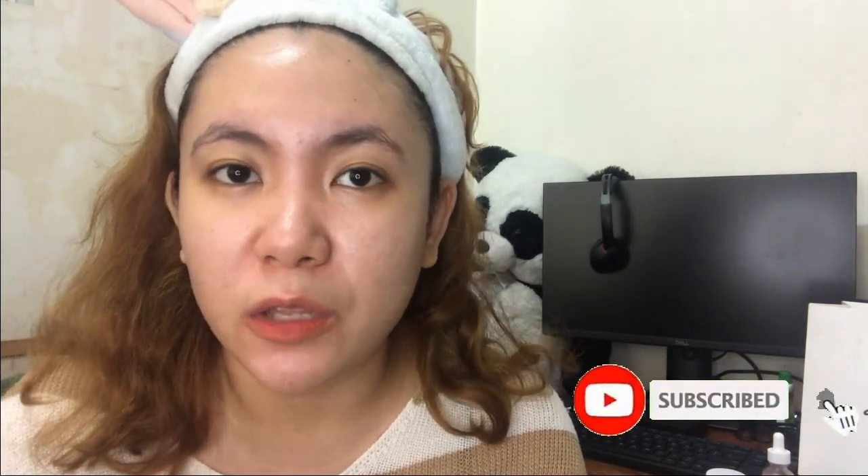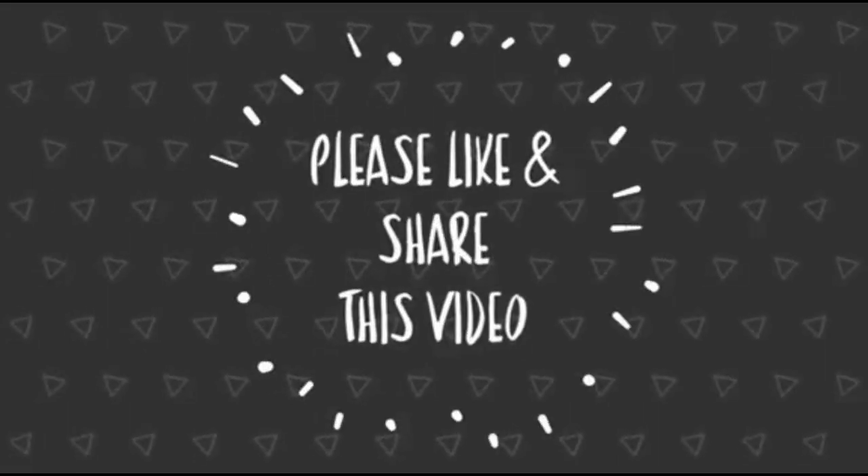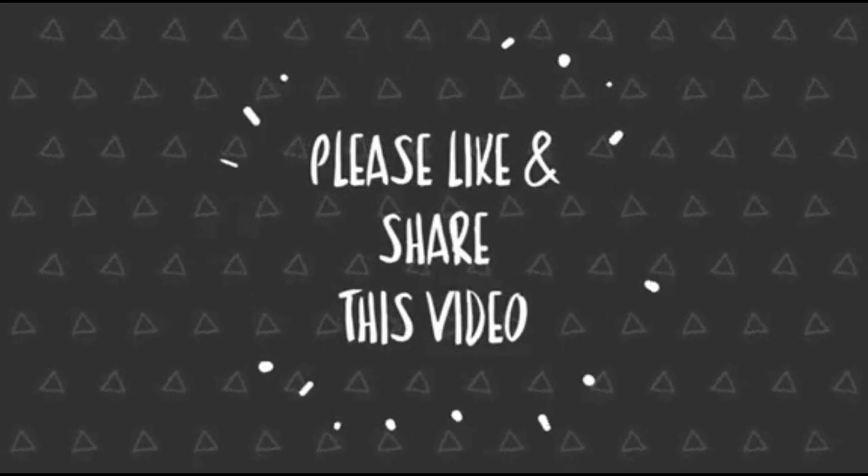Once again, if you're not yet subscribed to my channel, please click the subscribe button and click the notification bell so you get notified of all my new uploads. Thank you so much for watching, and see you in my next vlog. Bye!